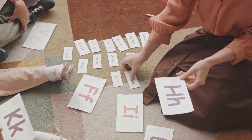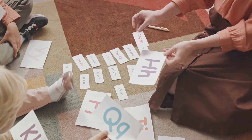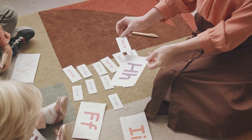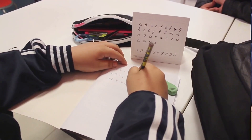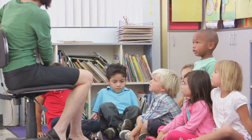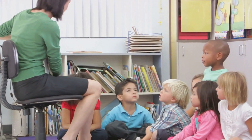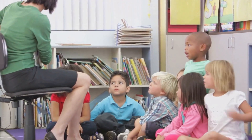Imagine the English language as a giant jigsaw puzzle, with its 26 letters and countless combinations creating infinite possibilities. Phonics breaks this puzzle down into manageable pieces, helping children decode words by sounds rather than memorizing them as whole units. It's like giving them a roadmap to navigate the vast landscape of language.